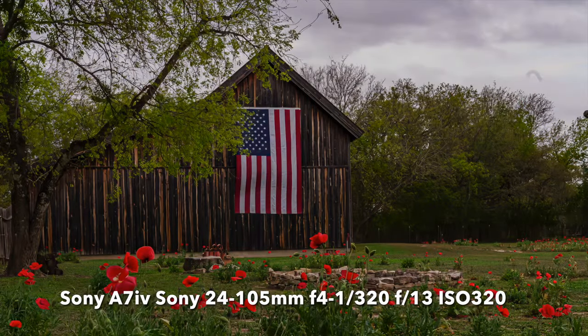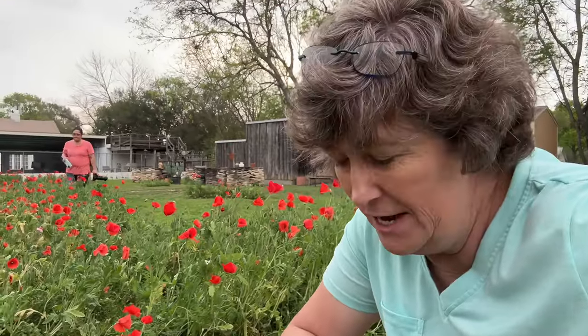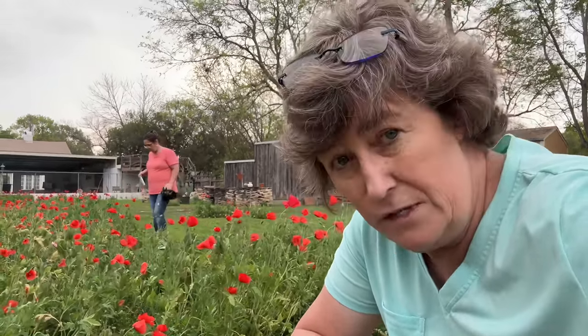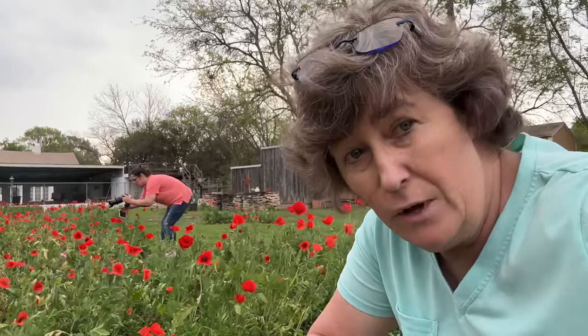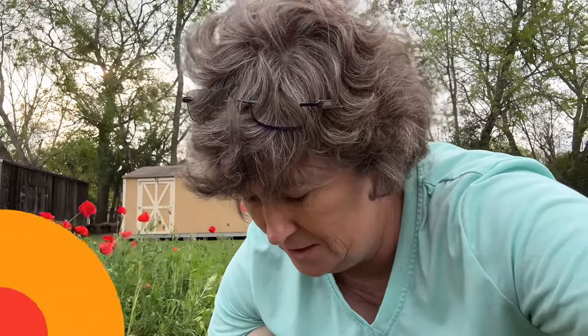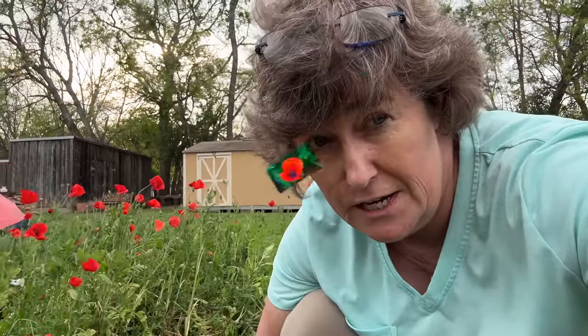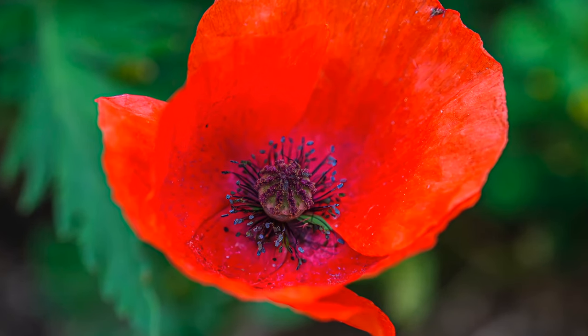Here we got a nice wide angle shot where everything is considered exceptionally sharp. Now we are going to do a macro shot with the Sony 70-200 F4 lens. Just love how the background is separated from that beautiful red poppy.